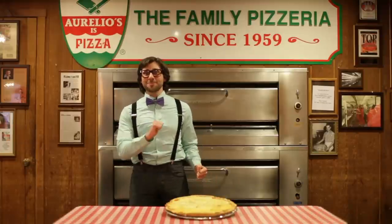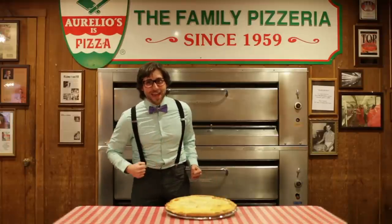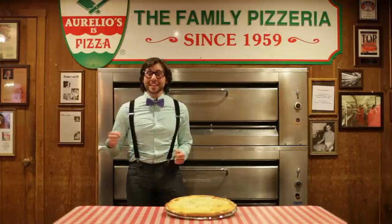Hey kids, it's science time with me, Dr. Stanley, the science manly. This week's topic is pizza.